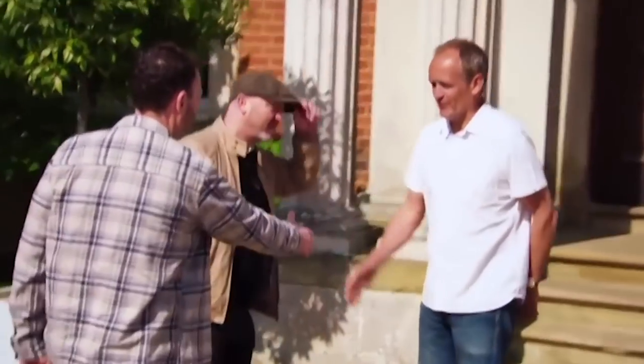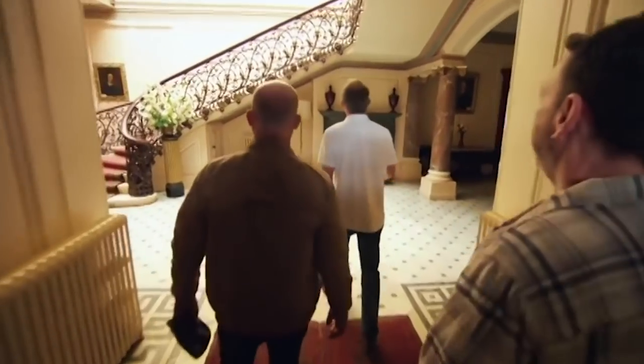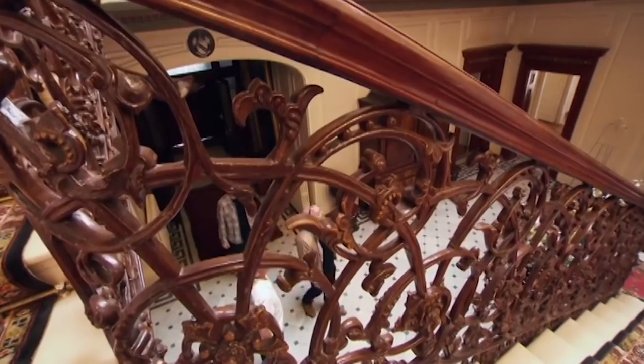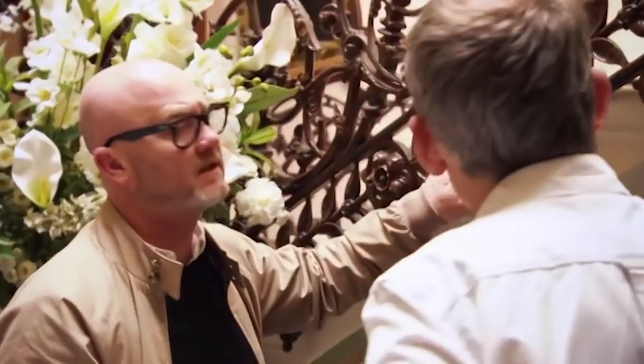Nice to meet you. So blimey, look at that. Wow. The brides love the staircase. Amazing. I mean, that's all cast iron isn't it? What's unusual is this original finish — they painted the cast iron to look like wood.